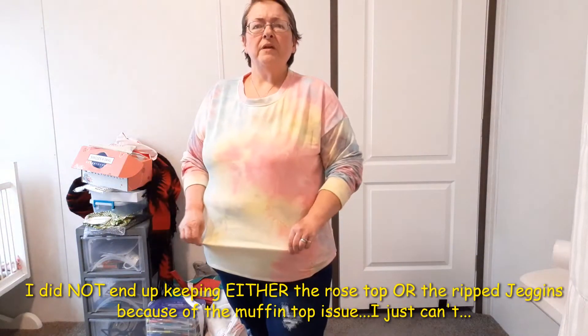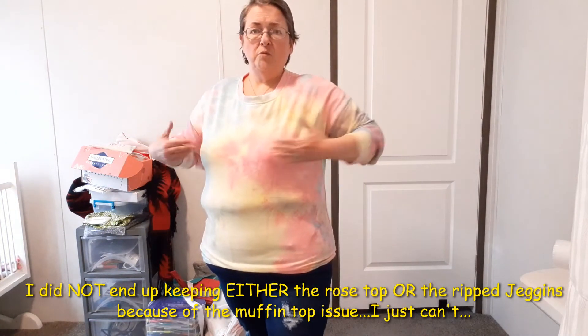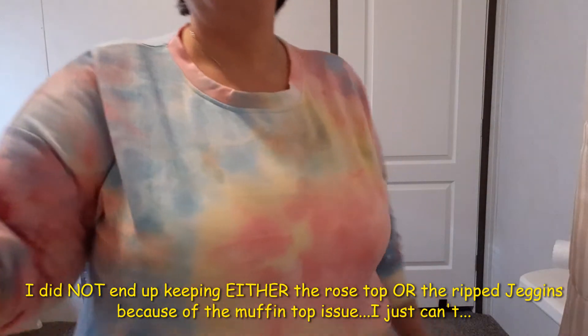What do you think about the torn-up jeggings? I may actually keep them — they are cute and I don't have anything like that. They are hitting high and tight around my non-existent waist, but because they're stretchable maybe it'll be okay. The next item is a definite nope — it has no give and is too tight, so it's a no even though I think it's cute.